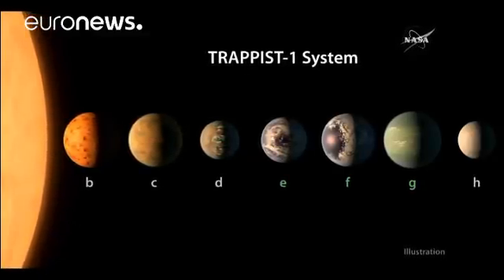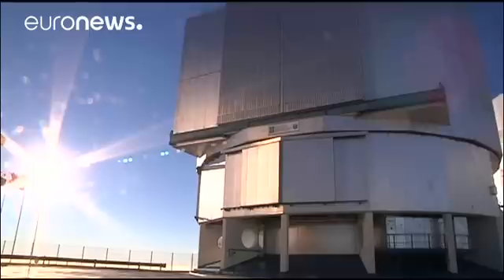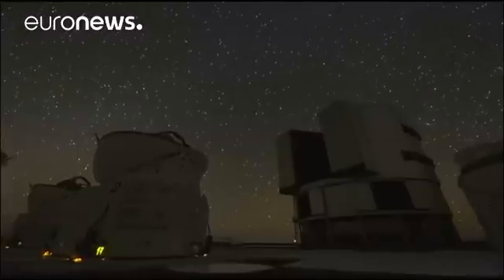In fact, with the right atmospheric conditions, there could be water on any of these planets. Data recorded from NASA's Spitzer Infrared Telescope revealed that scientists are most likely to find signs of life on those three planets.